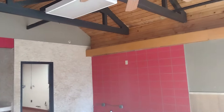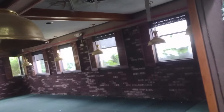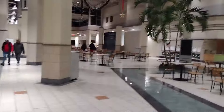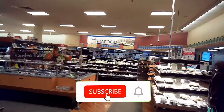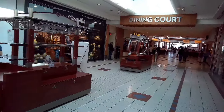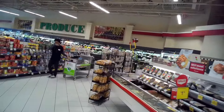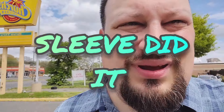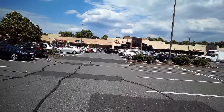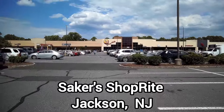I can't believe I got in this place! Hey everybody, it's Sleeve for this supermarket checkout video. We are at Saker's ShopRite of Jackson, New Jersey.